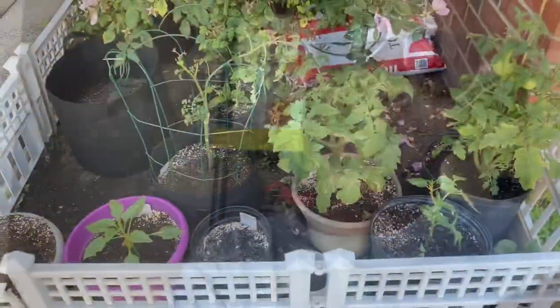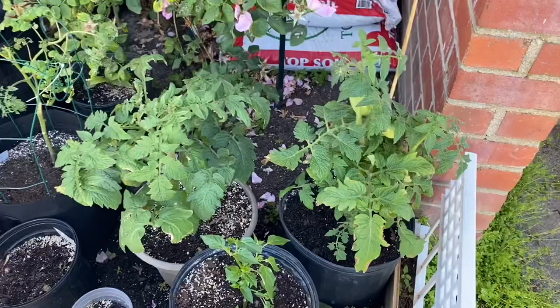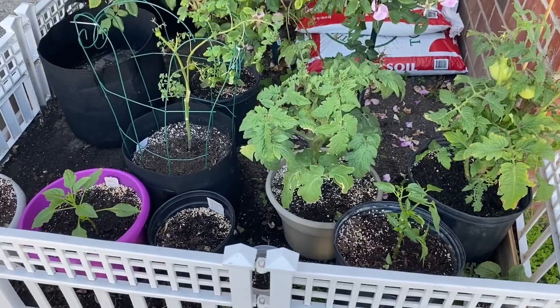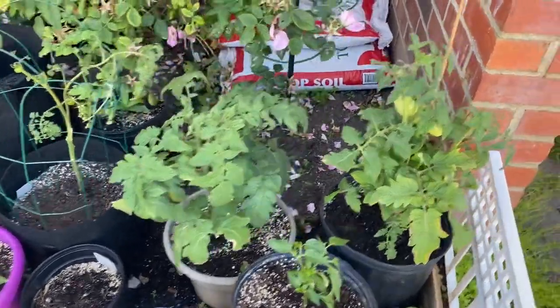All right guys, so today we are looking in the garden and seeing what happened after it rained. I left my plants out in the garden to still get the extra sun they need, so let's see what happened today.